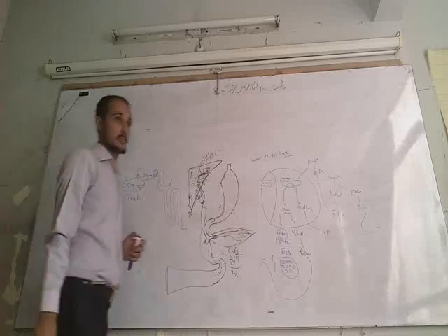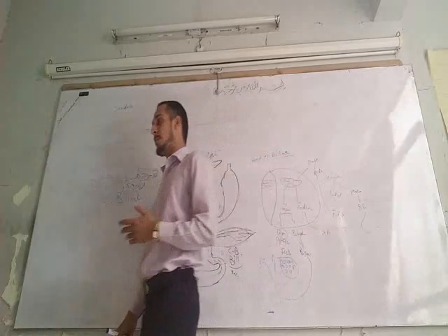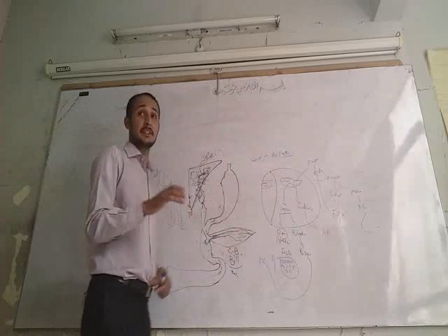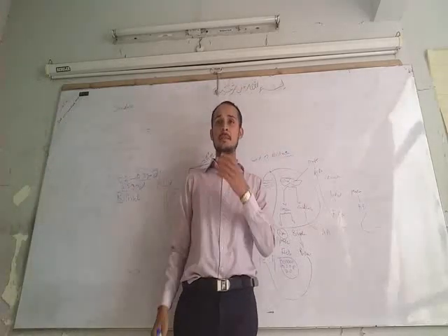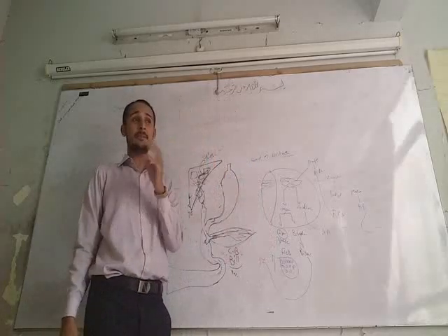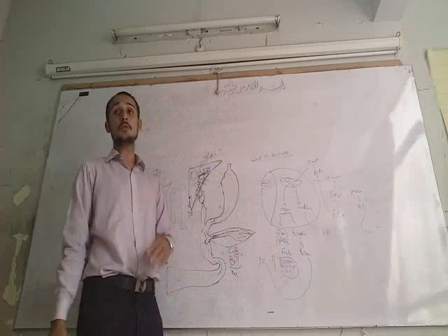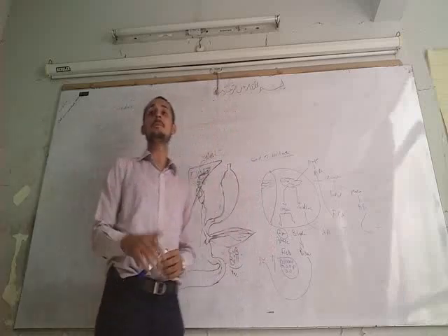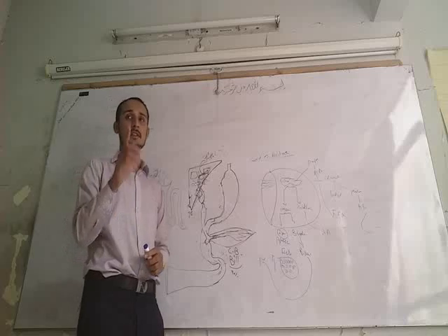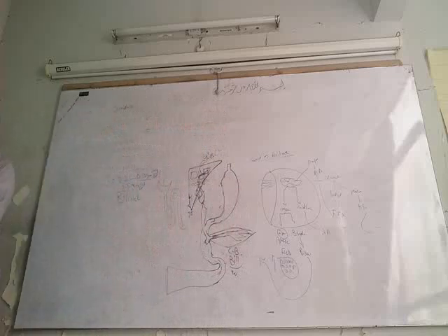The yellow coloration of the sclera is known as icterus. It is due to hyperbilirubinemia. Icterus is dominantly identified as yellow coloration on the sclera for two reasons: first, the sclera is white in color, providing a clear background; and second, the scleral connective tissue allows it to bind a high amount of bilirubin. So at an early stage, the yellow coloration dominantly appears on the scleral side.